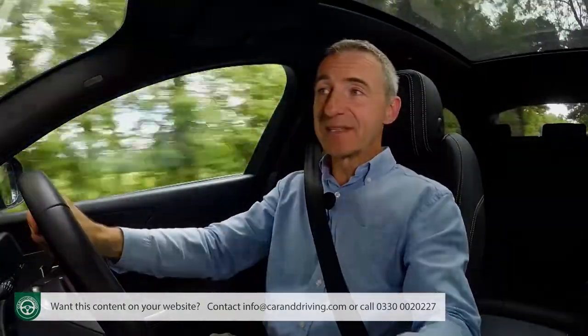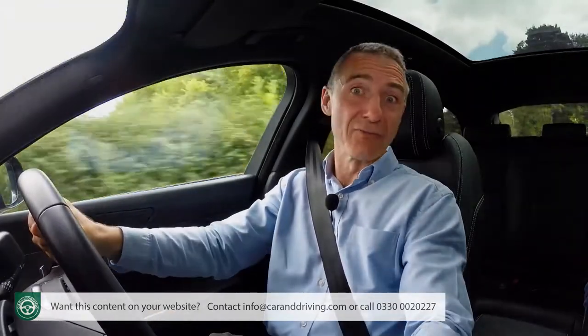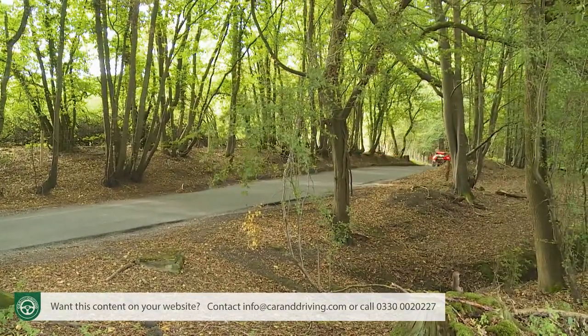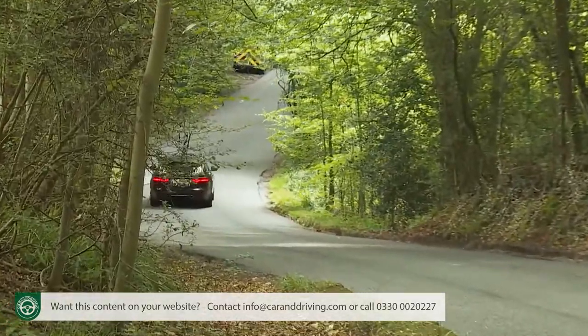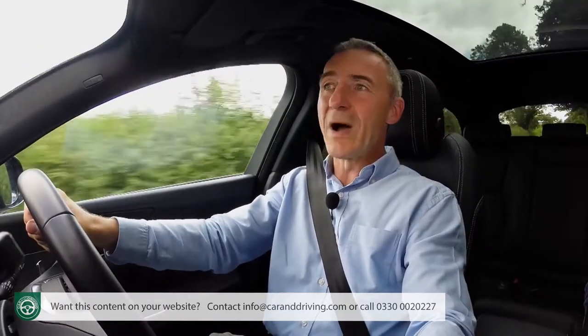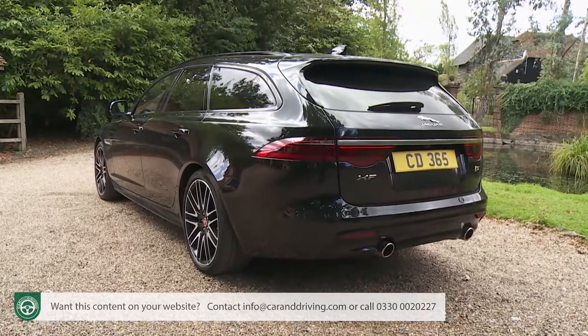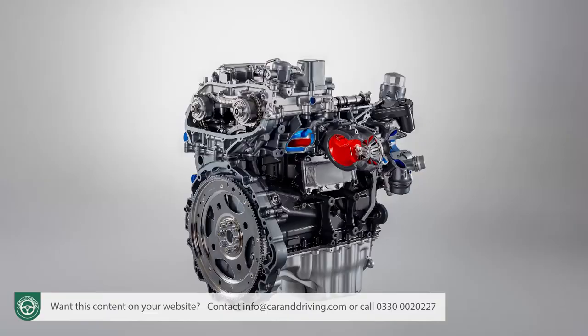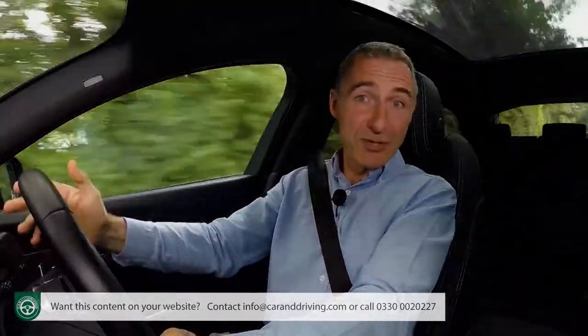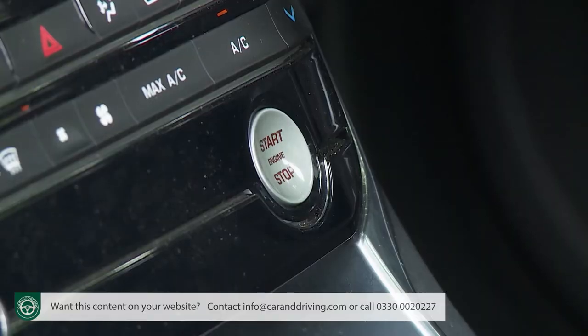The fuel and CO2 returns of this second-generation XF are in a different league from those of the previous model. Unfortunately for Jaguar, the same can be said to an even greater degree of obvious competitors — it's now the norm in this class to return over 55 MPG on the combined cycle and under 130 g/km of CO2. One thing that prevents the XF achieving that kind of showing is that it weighs slightly more than some rivals, which is surprising given the aluminium-intensive architecture. Jaguar's Ingenium engine technology is sound, incorporating efficient turbo charging, central direct high-pressure fuel injection, variable valve timing and computer control for oil and water pumps.